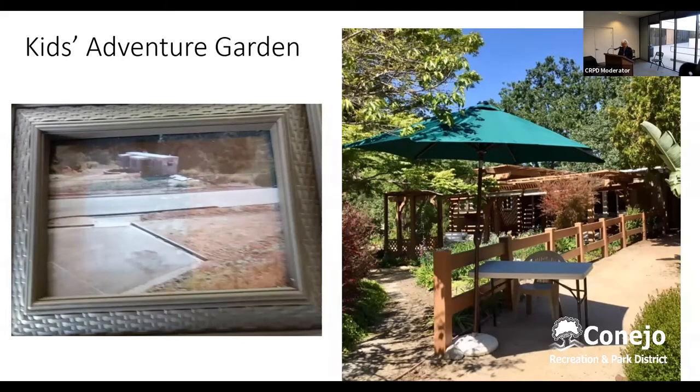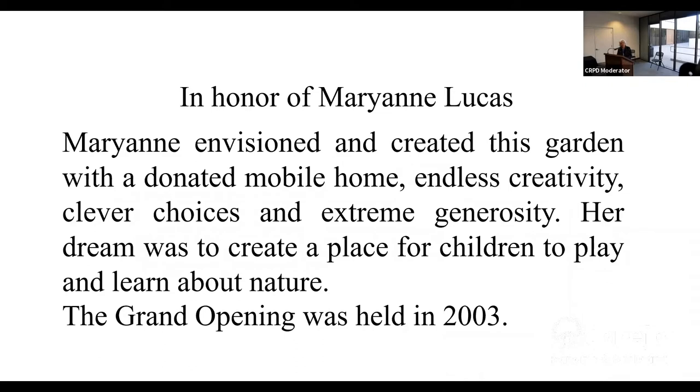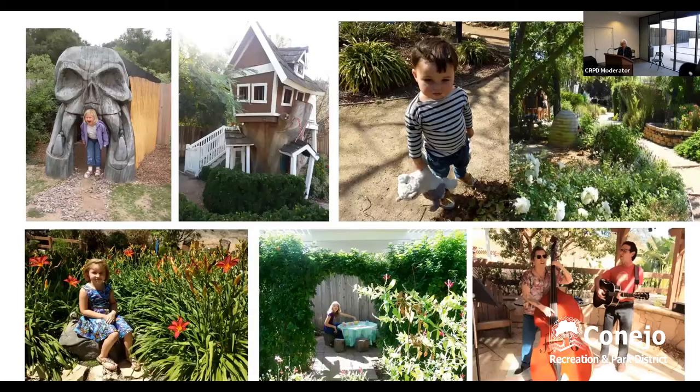Soon we're going to make this honor for Marianne and put it in the kids' garden in a bronze plaque. I'd like to read it: Marianne envisioned and created this with a donated mobile home, endless creativity, clever choices, and extreme generosity. Her dream was to create a place for children to play and learn about nature. The grand opening was held in 2003. It was very sad to lose Marianne a few years ago, but her memory stays with us. This has been closed for a year now and we're hoping to open it up again, hopefully in a month or so.